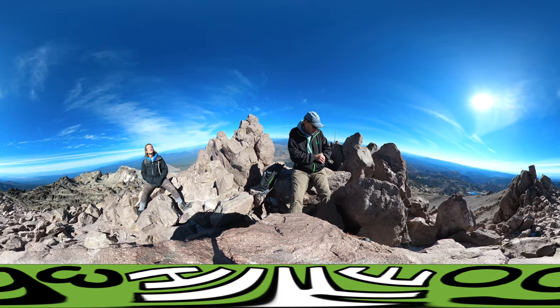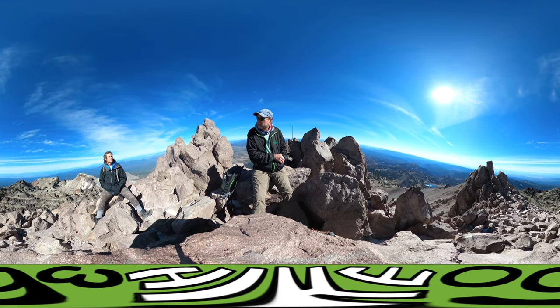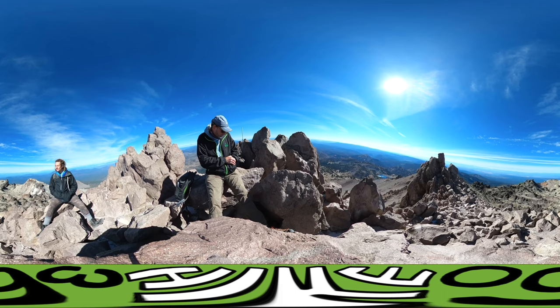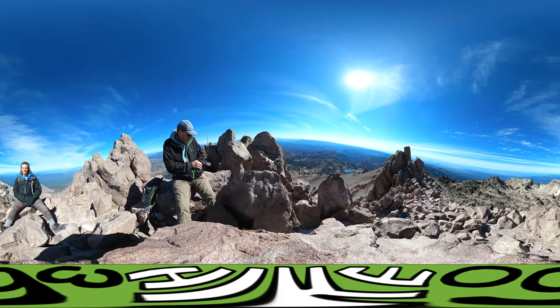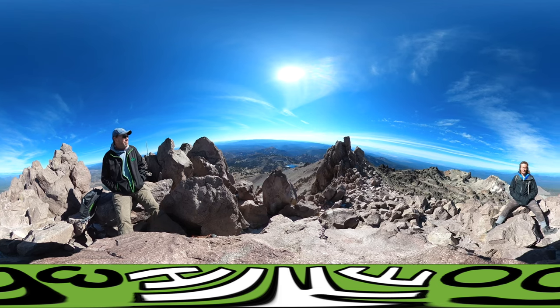It took us a little less than two hours to get up here — well, actually quite a bit less since we've been here about a half hour. We're at 10,400 — I call it 10,500, rounding up. We were up at the very top just a second ago. This is a great peak.